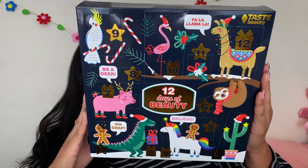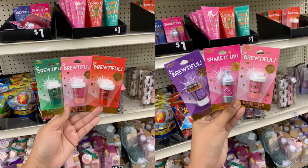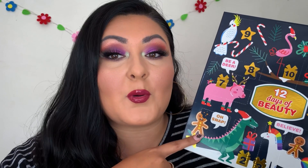Before we get into the LA Colors advent calendar, I'm going to take a look at the Taste Beauty advent calendar. This retailed for five dollars at my local Big Lots. I'm super excited to unbox this one because Taste Beauty is one of my favorite brands — lip balm wise especially. They also had a couple of Taste Beauty lip balms at Big Lots as well.